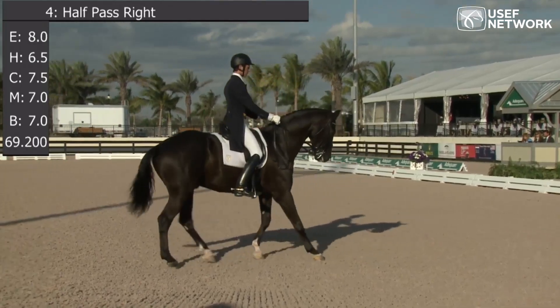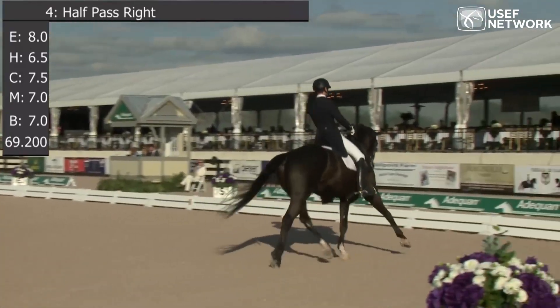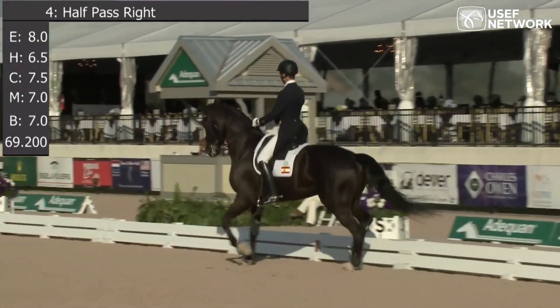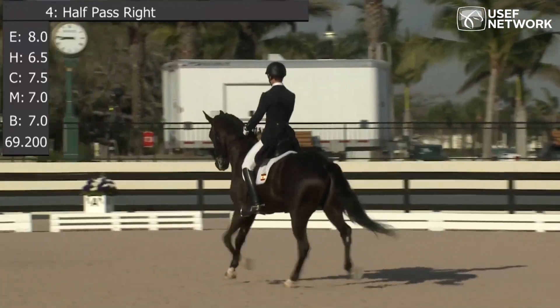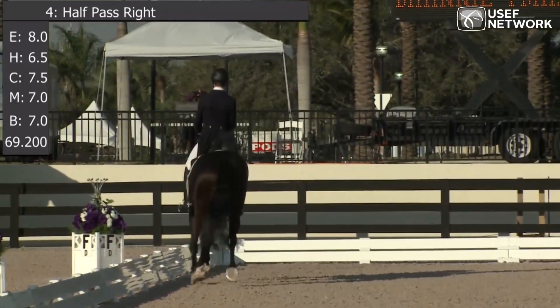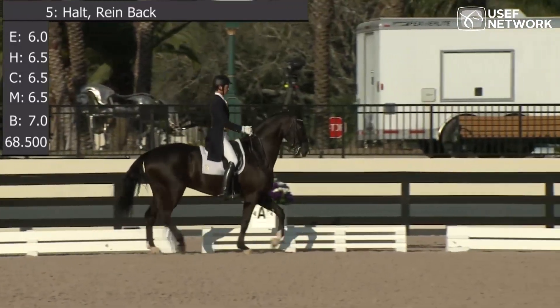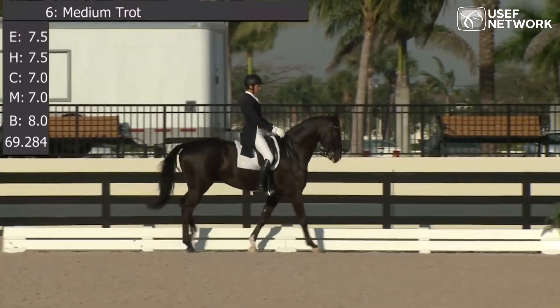Again, a little bit not quite settled. But fairly fluid rein back and nicely into collected trot. It was flowing, nothing abrupt. And here again, tempo is maintained. Lots of freedom in the shoulders. Comes nicely off the ground, which is what we're looking for in the medium trot.